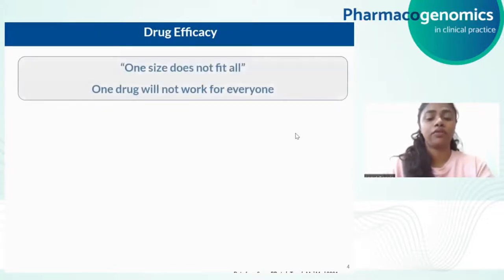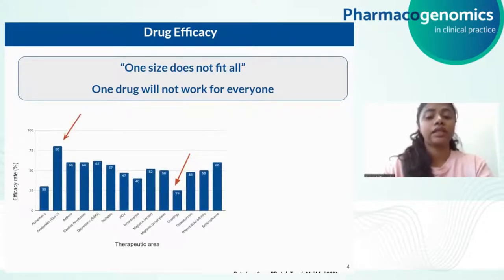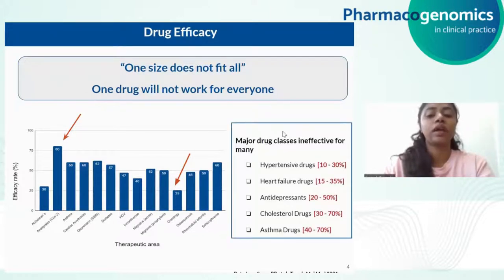To understand the concept of drug efficacy, I would like to quote a very well-known proverb: one size does not fit all. Everyone needs to be prescribed with their personalized dosage for higher efficacy of the drug. Drug efficacy varies by drug type. Some efficacious drugs include analgesics, which work in about 80% of patients, while some drugs used in oncology are very poorly efficacious, working in less than only 25% of patients. Other classes of drugs that are ineffective in many patients include hypertensive drugs, heart failure drugs, antidepressants, cholesterol drugs and asthma drugs.